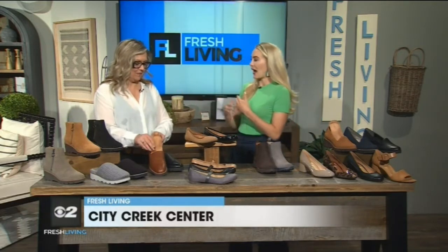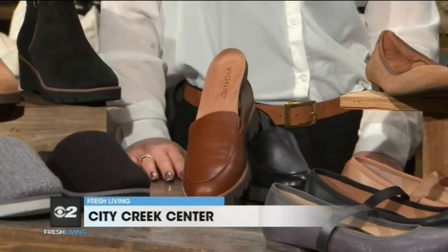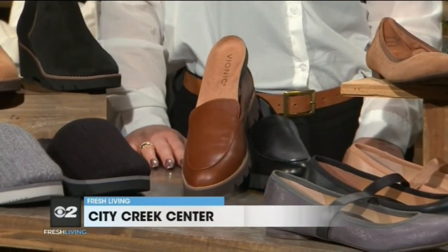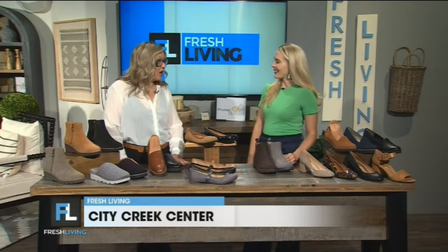Would you say that good arch support is good for everyone? Oh, absolutely. Everyone can benefit from an arch support. And is there anyone specifically that can benefit maybe a little bit more? If you are suffering from plantar fasciitis, if you have a Morton's neuroma, neuropathy, fallen arches, anything is really going to benefit with an arch support.